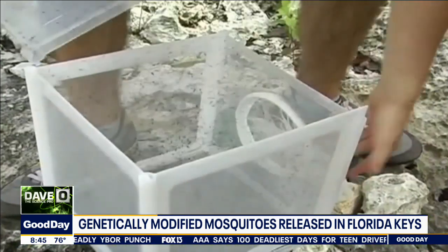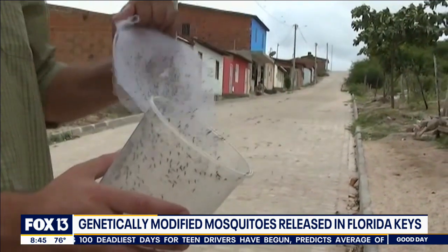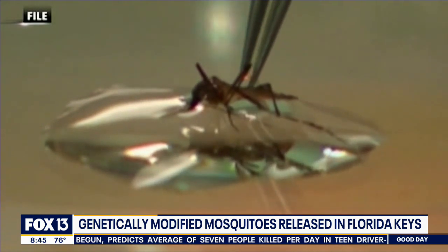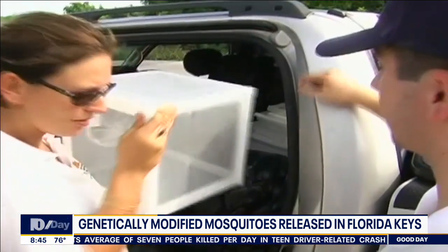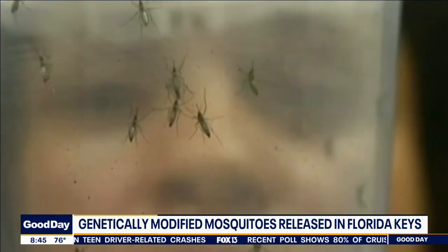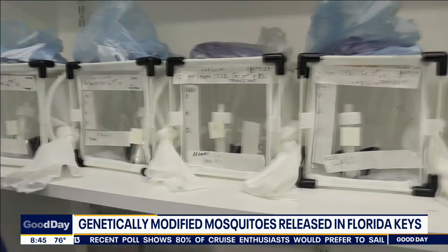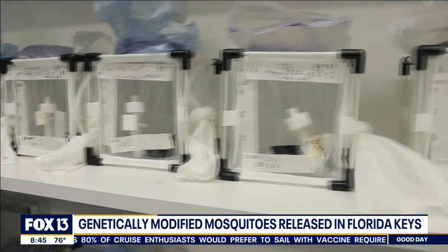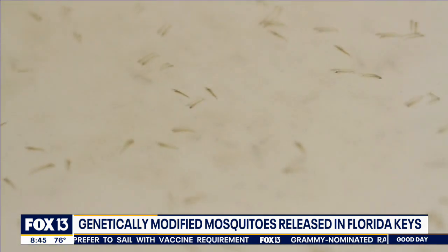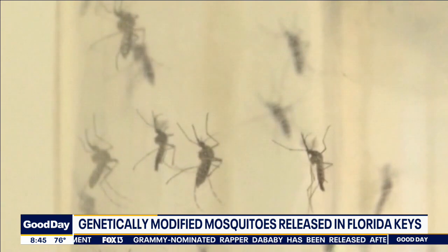A couple of the neighborhoods include Cudjoe Key and Ramrod Key. What they're doing is releasing male mosquitoes — male mosquitoes don't bite, it's the female mosquitoes that bite. These male mosquitoes carry a specific gene, so when they mate with the females, it basically causes the females to die out. They're not allowed to lay their eggs and reproduce. This gene passes to the female offspring and doesn't allow them to survive.